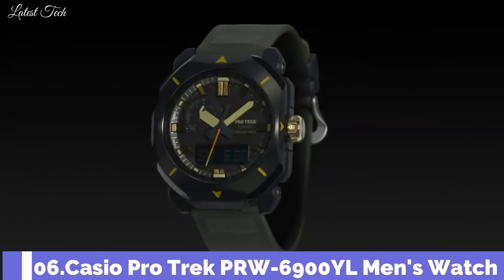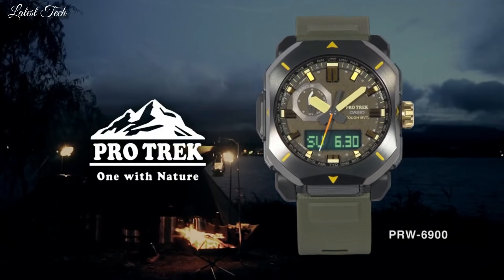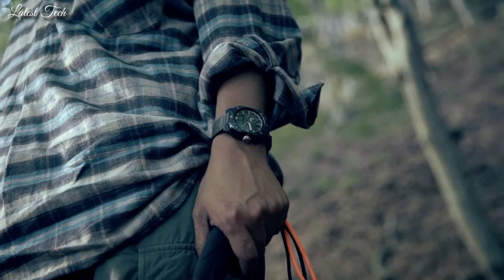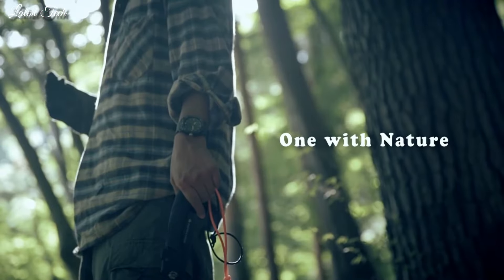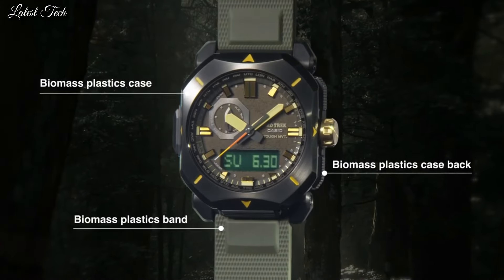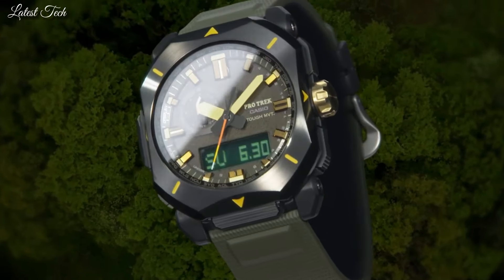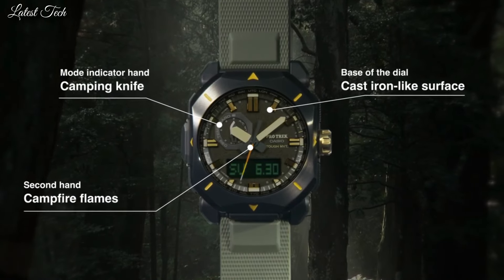Number 6. Casio ProTrek PRW-6900YL Men's Watch. Solar Quartz Movement and 5673 Caliber. Resin and Stainless Steel IP Coating Case of Rectangle Shape. Case Dimensions are 44.8mm in diameter and 14.7mm in thickness. Display Type: Analog Digital. This timepiece has Mineral Glass, Synthetic Leather Band, 100m Water Resistance.